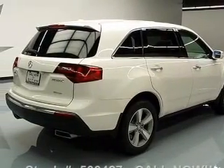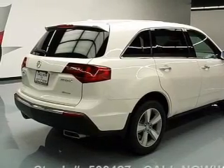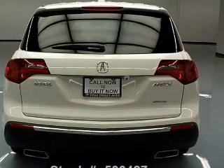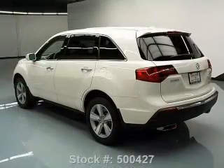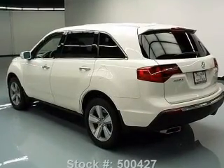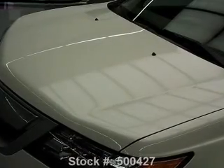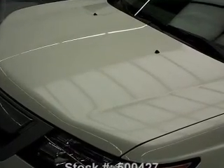Navigation is included to help you get to your destination with ease. Get advanced listening benefits from the premium sound system. You will appreciate the safety feature of anti-lock brakes. Heated seats offer comfort in cold weather. There's nothing like a sunroof on a nice day, and memory settings make for a more comfortable ride.